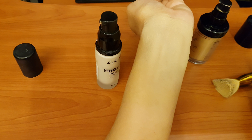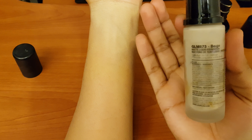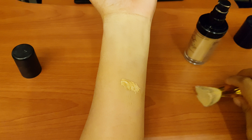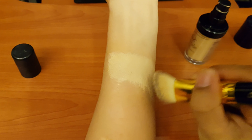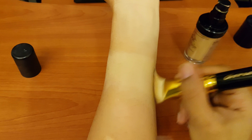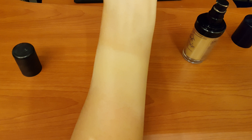Now let me show you the shades. The Pro Coverage shade is very light — I'm not blending it, just showing you so you can see. This is for oily skin and the color is beige. Now I will blend it on my hand. I can't show it on my face, but you can see the coverage here — it's very nice coverage.